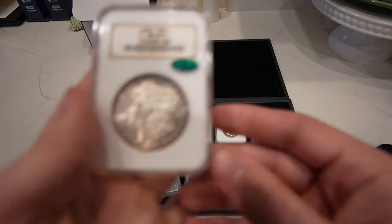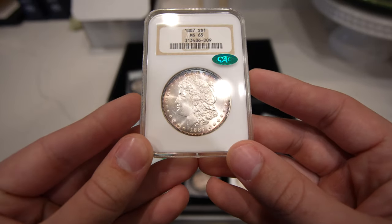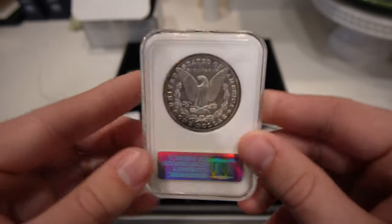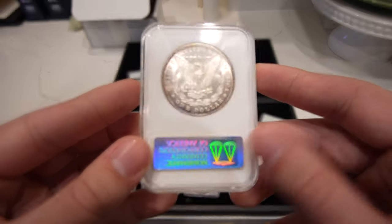Then we have this 1887 Philly — same type of scenario here. Mid-state 65, green bean. Decent rim toning on the coin, and the sticker's all there too.